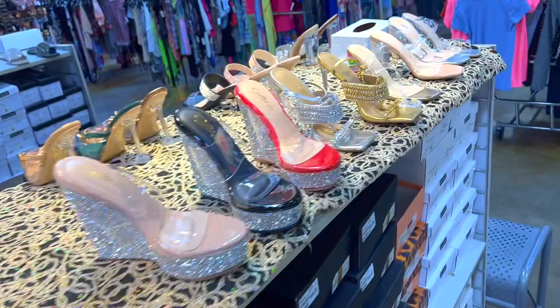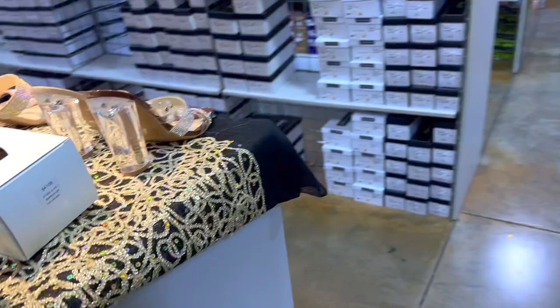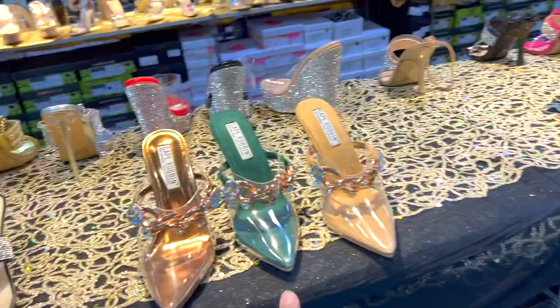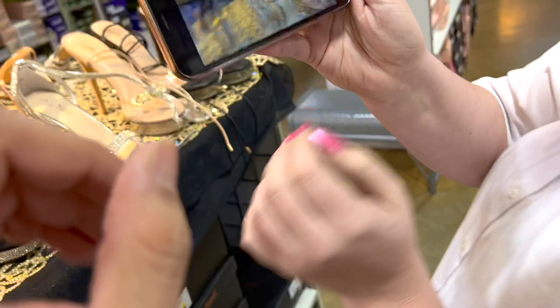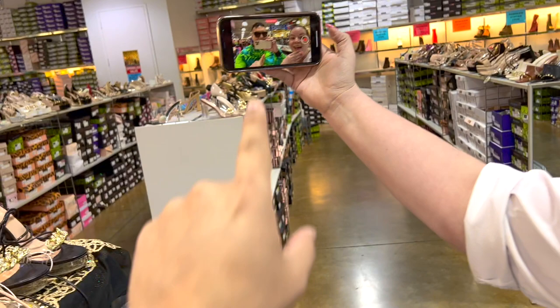We're just gonna look at the shoes - leave a like and a comment if you enjoy shoes! In today's video I want you to specifically put down in the comments below what your shoe size is. I'm gonna tell them mine too. Put your shoe size in the comment section down below!